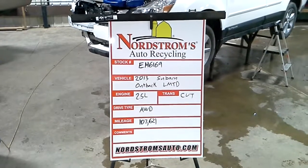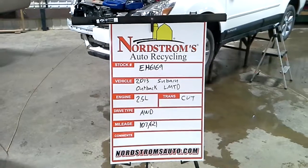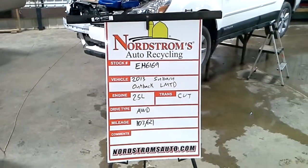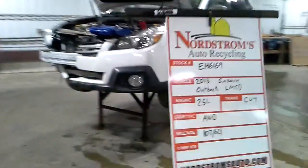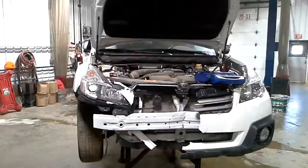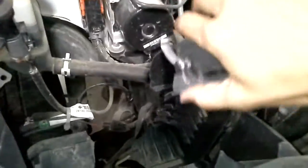Stock number E8-6169, 2013 Subaru Outback with a limited package, 2.5 liter CVT transmission, all-wheel drive with 107,621 miles. It has front, roof, and right-hand side damage. White in color, does run and drive. Runs a little weird with the air box missing right there, but it does run and drive.